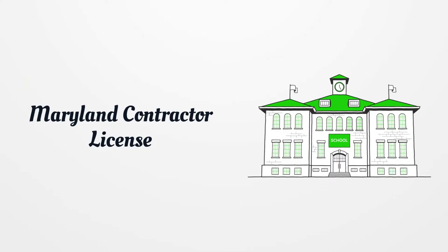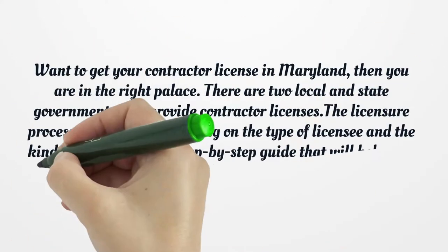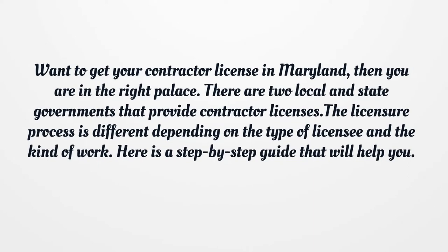Maryland Contractor License. Want to get your contractor license in Maryland? Then you are in the right place. There are two local and state governments that provide contractor licenses. The licensure process is different depending on the type of licensee and the kind of work. Here is a step-by-step guide that will help you.